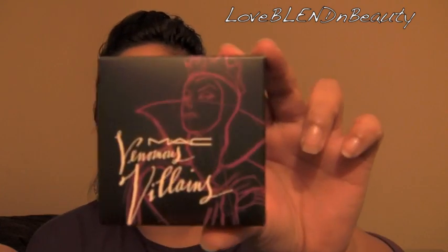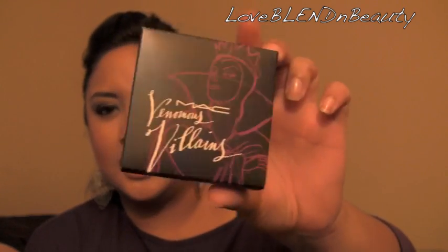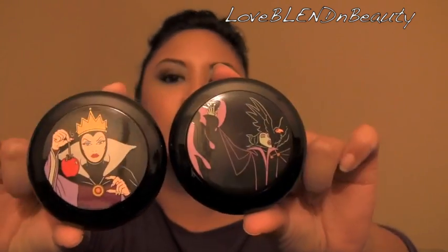So first and foremost, I got two of the beauty powders. This is what most of the packaging looks like — it has a sketch of the character on it. I'm not going to show you every single packaging, but they all generally look like that. So I got two of the beauty powders. I was going to get all three just because I like collecting limited edition compacts, but I didn't like the Cruella one that much. I got Evil Queen and Maleficent.